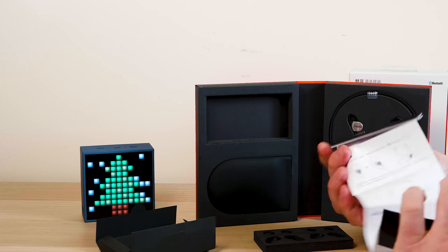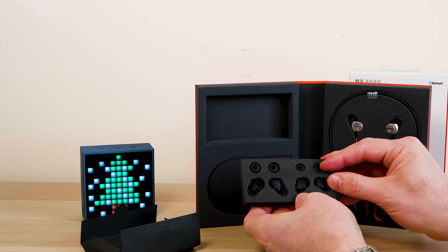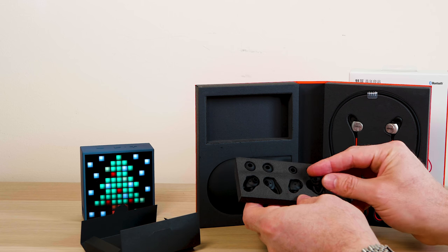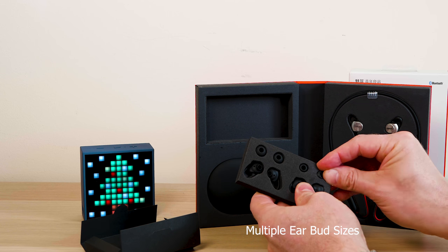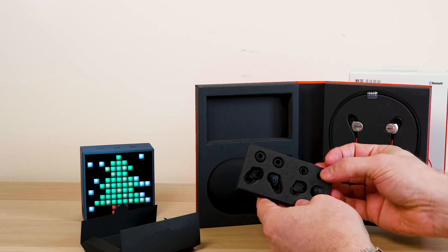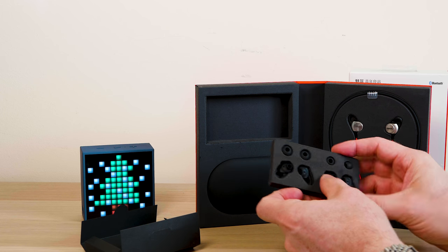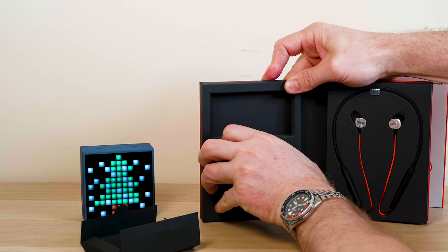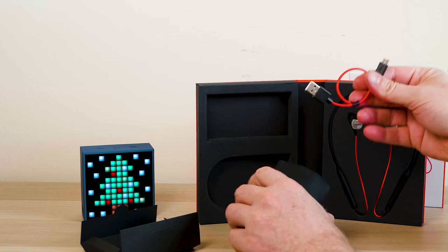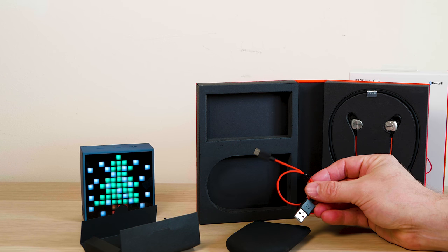With this Bluetooth headset you can use it to answer phone calls and obviously talk on the phone. It's made out of high-grade silicone material that is very comfortable and will not give you rashes. The cable length is 0.8 meters, charging time is about two hours, and you can connect this to your iPod, iPhone, Android phone, or just anything with Bluetooth really. It has 10mm drivers and a frequency response of 20 to 20,000 Hz.